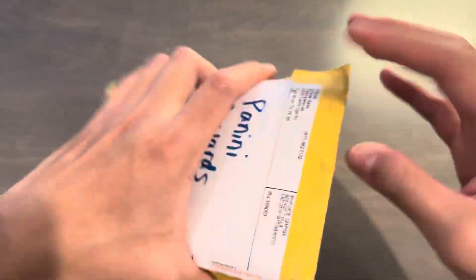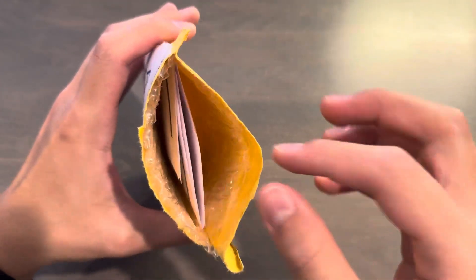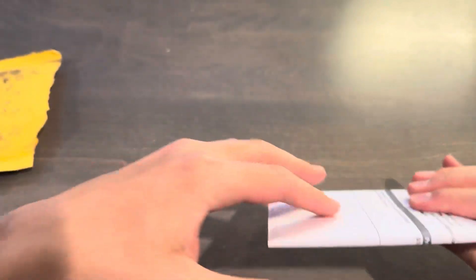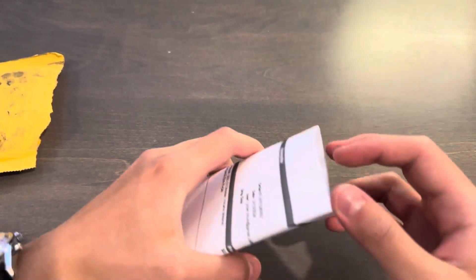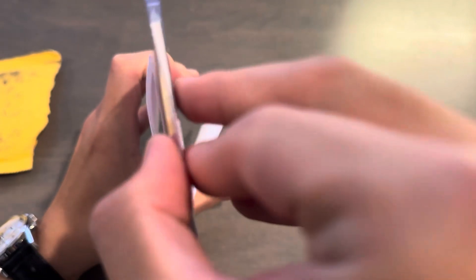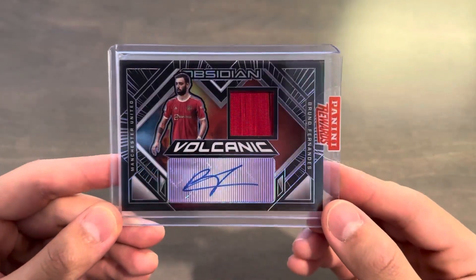So let's open this up. They basically just put them on the website for points to redeem for. It comes with a little packing slip. And inside is the card — three, two, one. Beautiful, beautiful looking card.